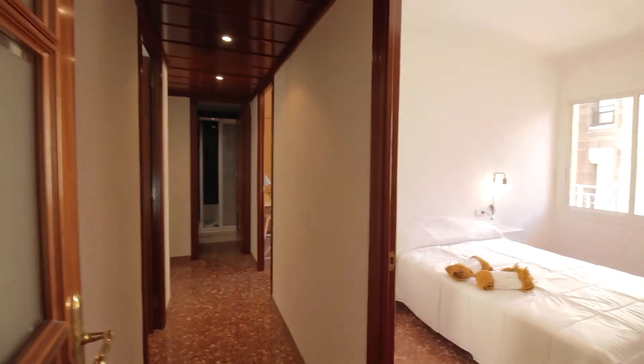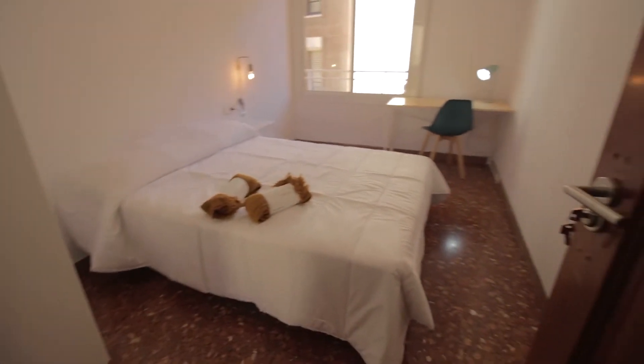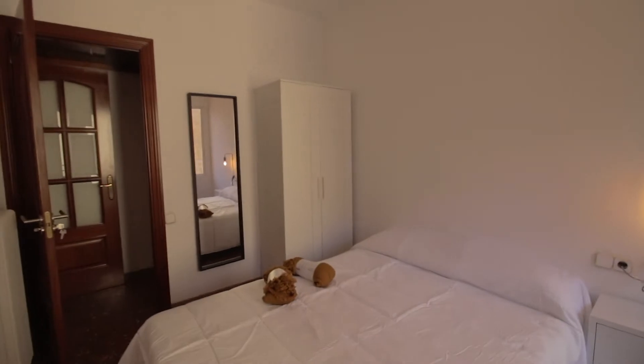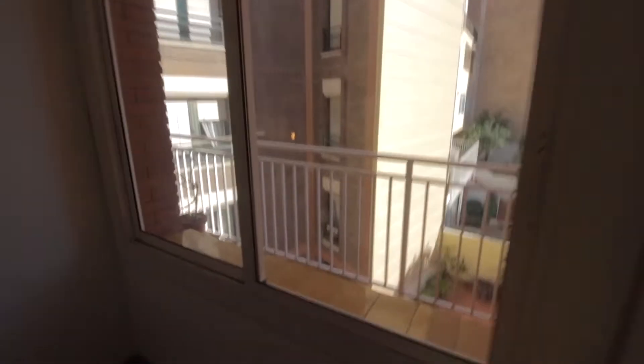Moving on, there's a corridor with the bathroom over there. Bedroom number four with a double bed, desk with lamp and chair, a little lounge chair with lamp as well, wardrobe, mirror, and heater. This one has a larger window facing the internal courtyard.